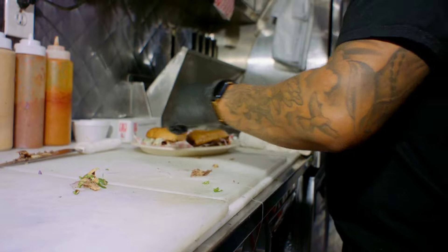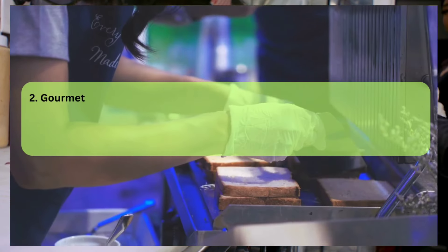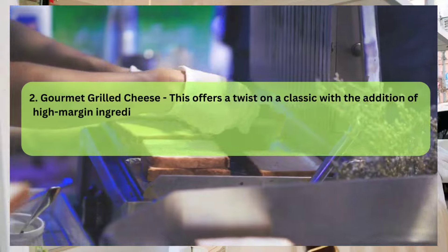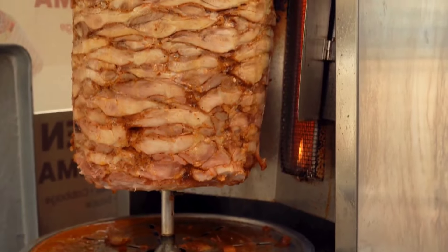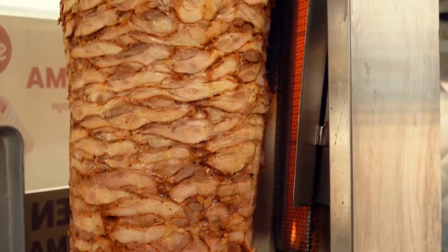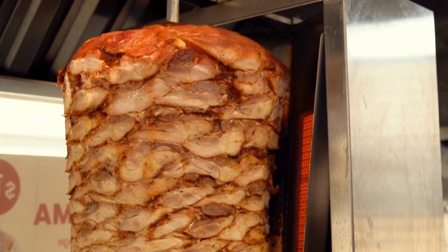Number two is gourmet grilled cheese — actually a favorite of mine whether it's on a food truck or not. This offers a twist on the classic with the addition of high-margin ingredients like specialty cheeses or even artisanal bread. The cost of materials can be kept low while still allowing for a premium selling price.